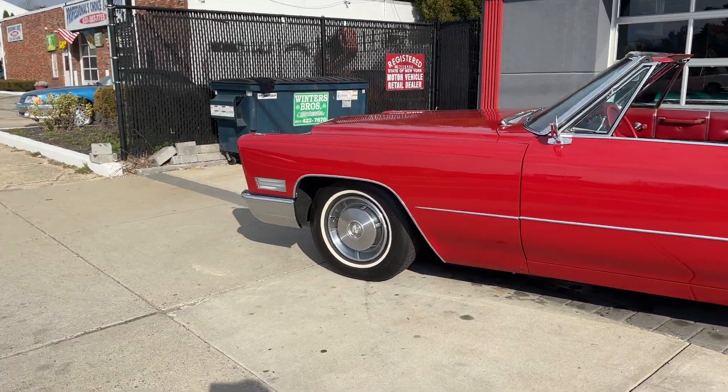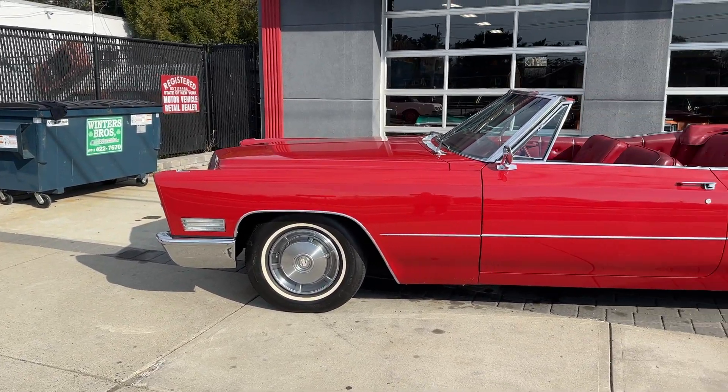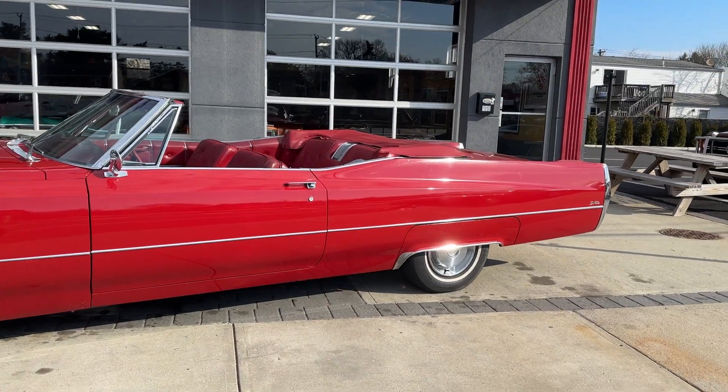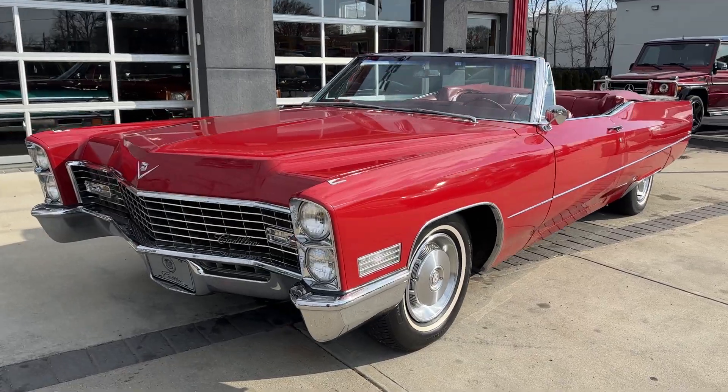Check it out at hollywoodmotorsusa.com. It's a beautiful 1967 Cadillac DeVille in Flamenco Red — gorgeous car, laser straight, beautiful original paint.